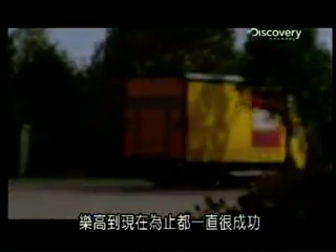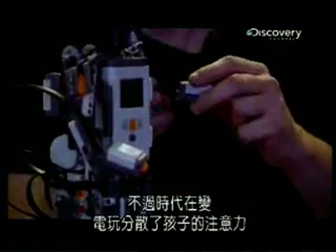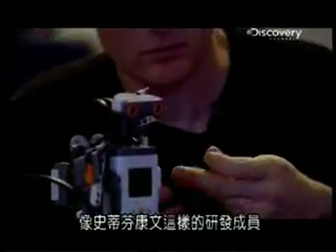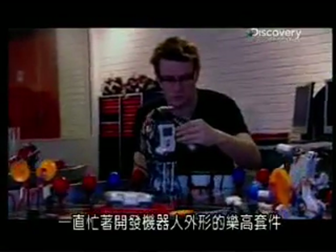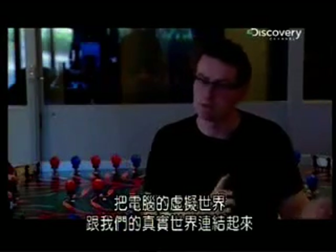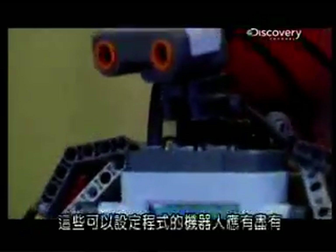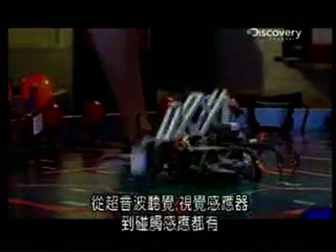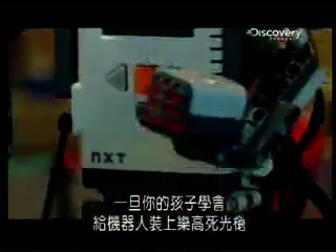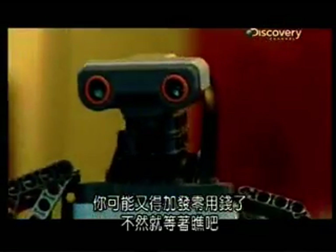Lego has been very successful to date, but the times they are a-changing. With whizzy computer games competing for kids' attention, members of the development team like Stephen Canvin have been busy developing new robotic forms of Lego kits. They wanted to bridge the gap between the virtual world of computers and the physical world of bricks. These programmable robots come with everything from ultrasonic hearing and sensors to let them see, to touch sensitivity. So parents, beware — once your child has found a way to arm their robot with a Lego ray gun, you may find you're forced to raise their pocket money. Or else.